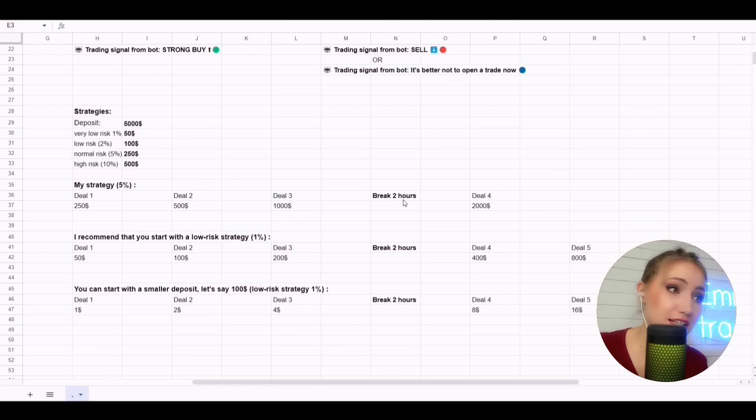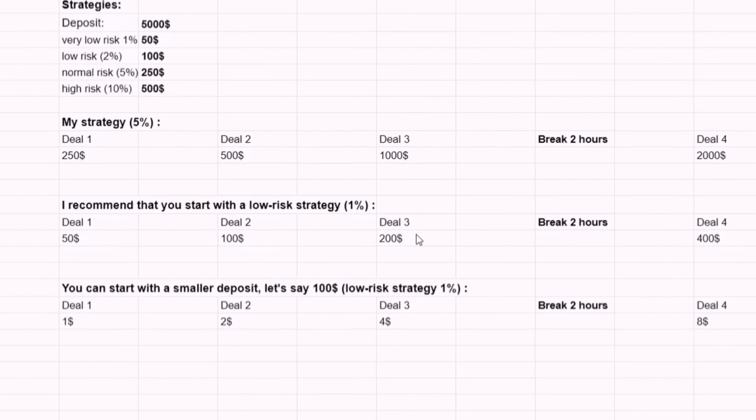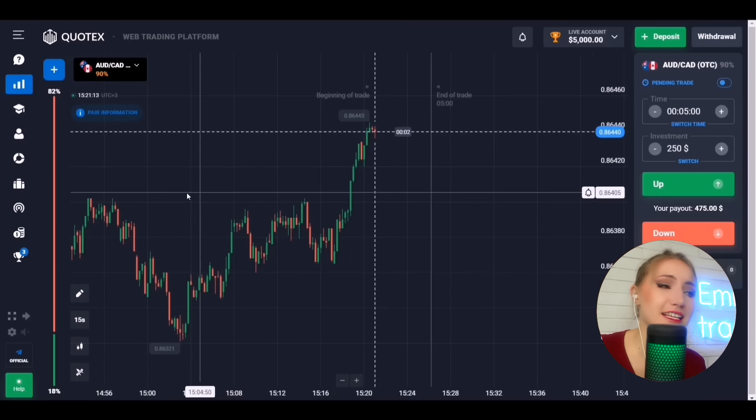Sometimes financial news comes out and spoils the chart — that's why it's better to wait it out. The bot works on artificial intelligence and can analyze news and study 15 technical indicators to analyze the chart. However, the artificial intelligence doesn't always correctly process the news background. The most important thing is to work with currency pairs for which the broker gives 80% or more profit.